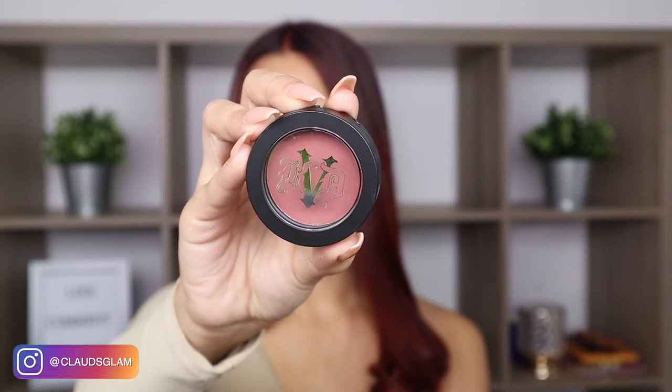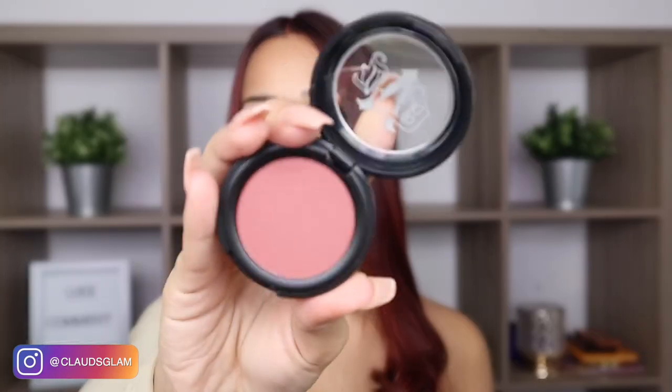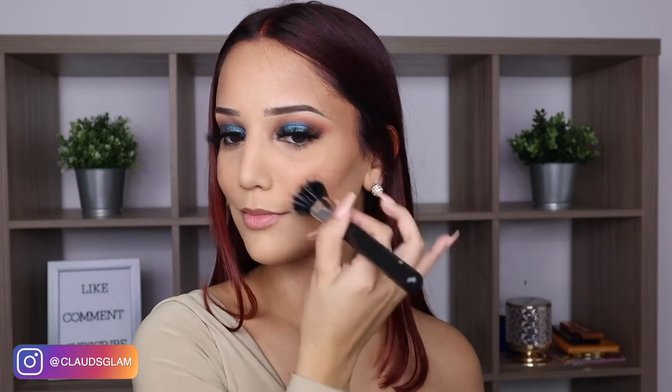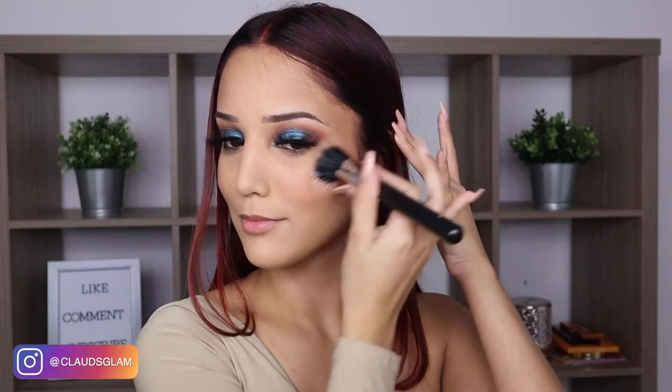The next product that I received in the box is this Katyn D Beauty Lolita eyeshadow. This is how it looks like. Now, instead of using it as an eyeshadow, I actually used it as a blush and I think it came out really nice. I really like this. This Katyn D Beauty Lolita eyeshadow retails for $19.